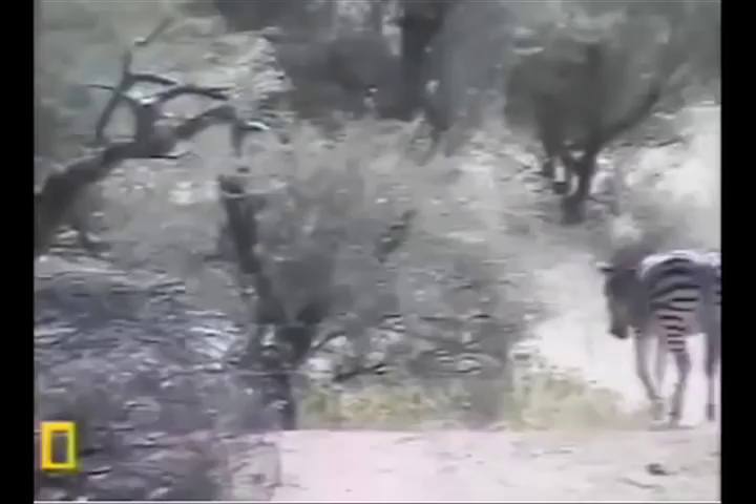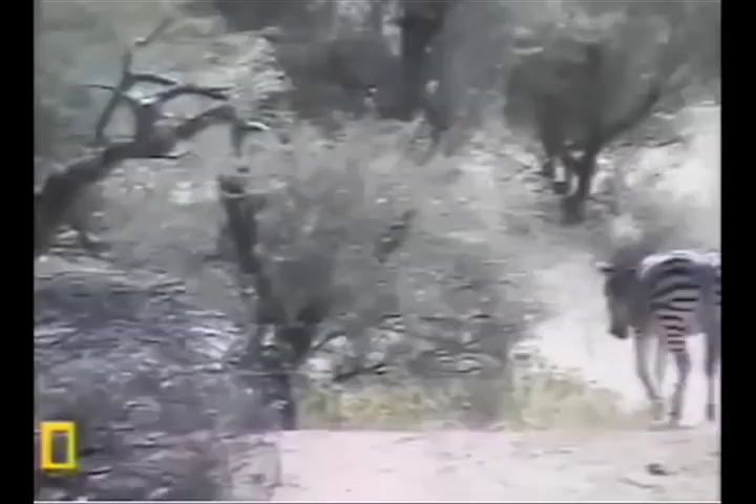Oh, they're so precious. Look, there they go. Goodbye, zebras! Goodbye! Look, there they go. What kind of footage is this? I don't have any more copies. The zebras!